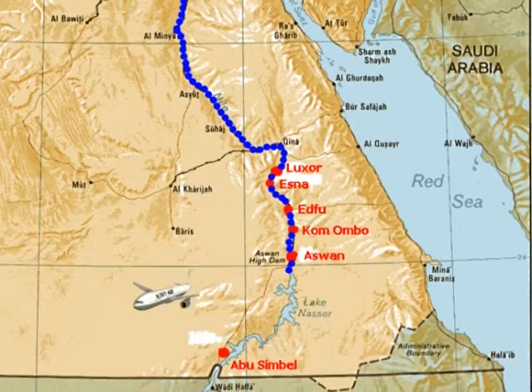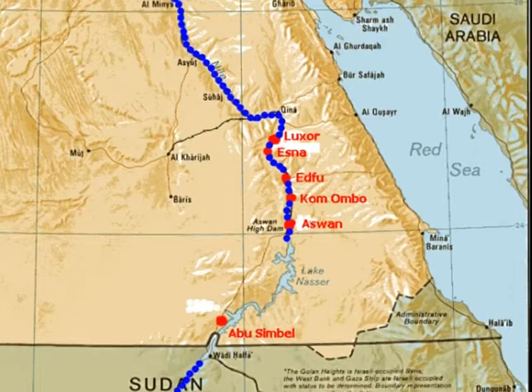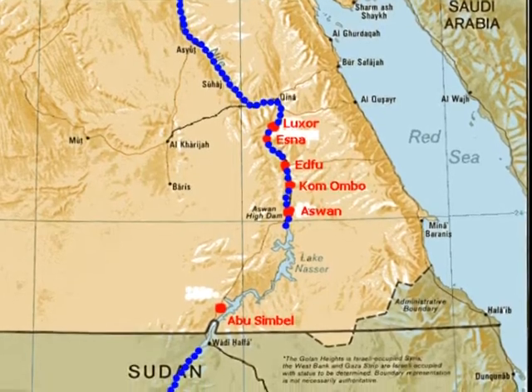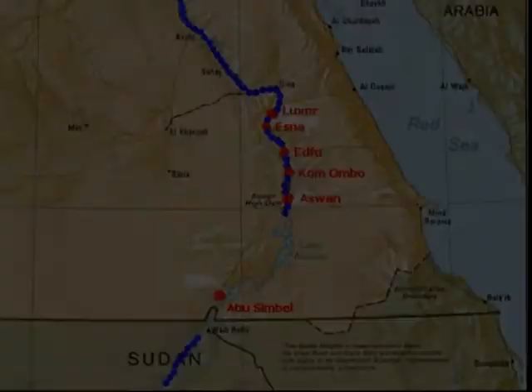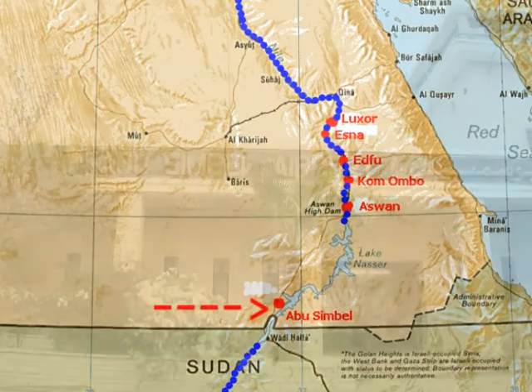After visiting Abu Simbel, we flew back to Aswan, visited Philae, then boarded our luxury cruiser. This is all comfortably done in one day. And now, some of the highlights of the historic places we visited.